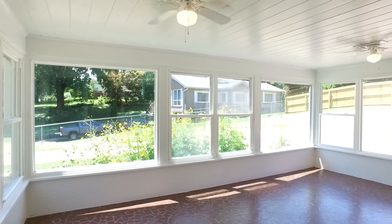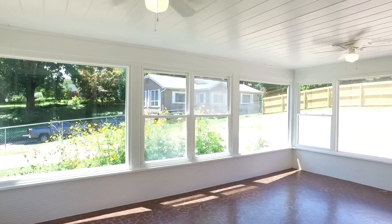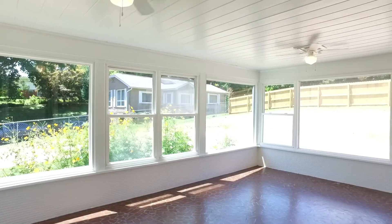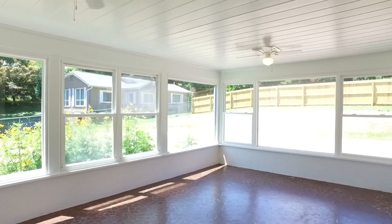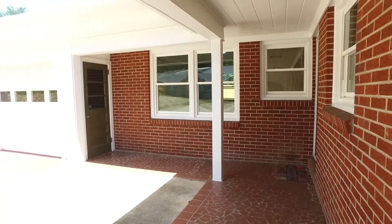Just imagine how well your houseplants would grow in this large sunroom. It's a perfect place for relaxation and reflection. Open the windows and let the mountain breezes fill the bright and airy room.